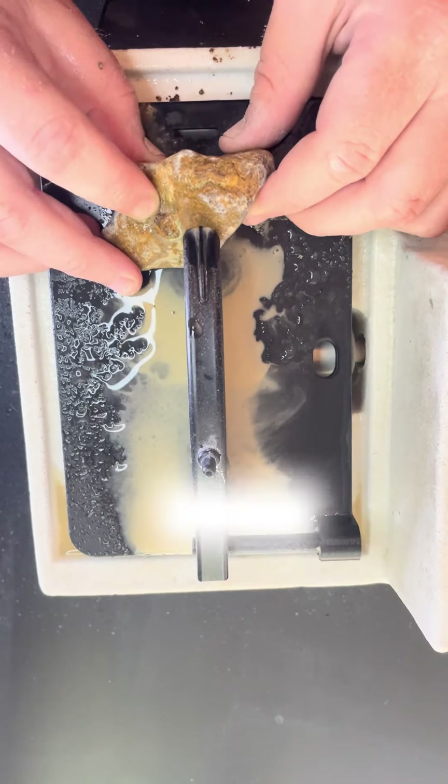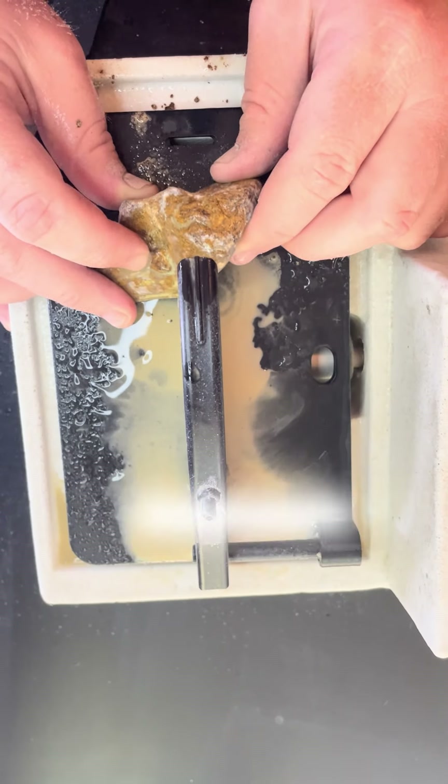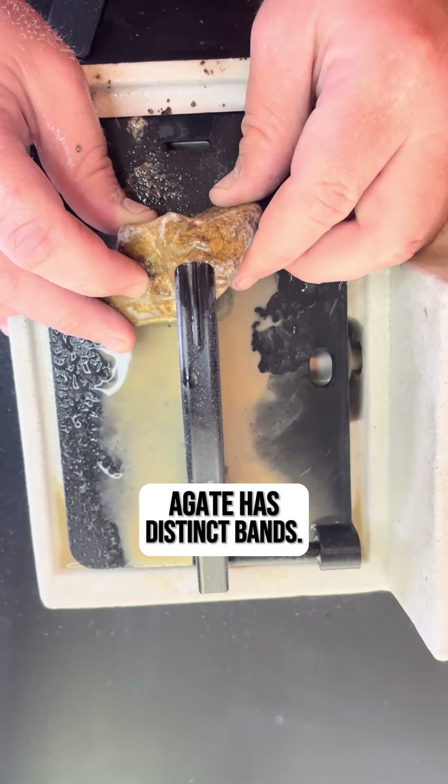Number three: ever heard of agate? Blue chalcedony and agate are very close relatives. While blue chalcedony is uniformly colored, agate has distinct bands.